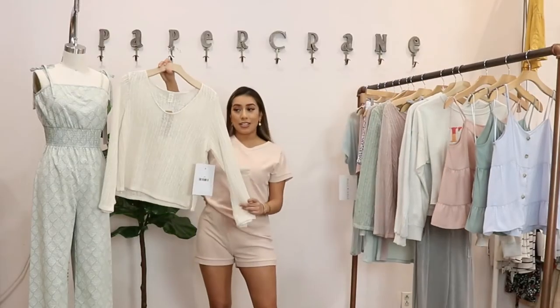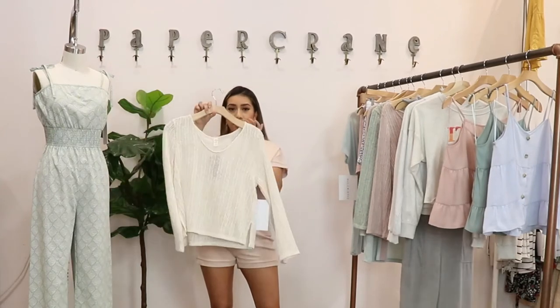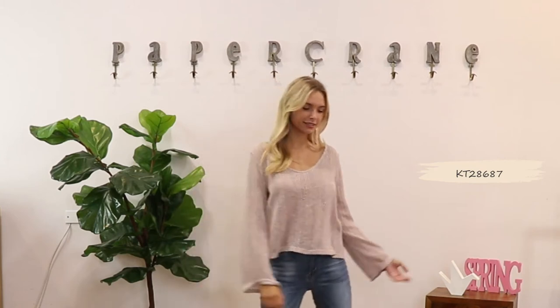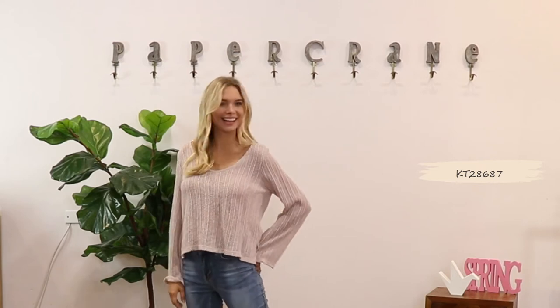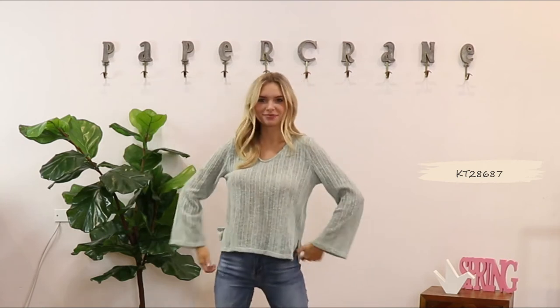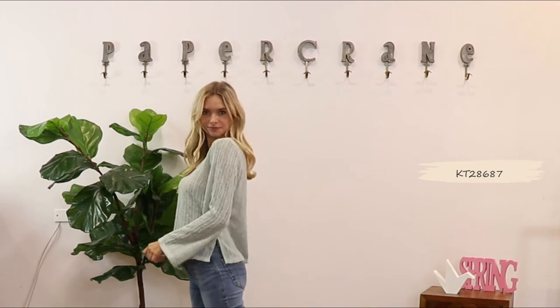The next style is a gauze loose fitting shirt and I have different colors to choose from: cream, blush, and sage. With these I would definitely wear a little cami underneath or even a bralette. I love going to the beach so I would wear this over my bathing suit.